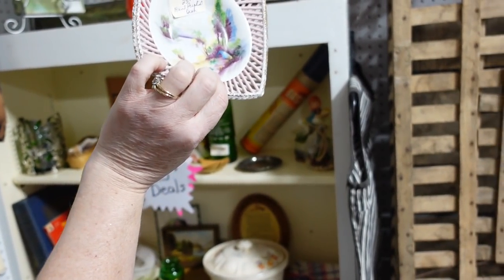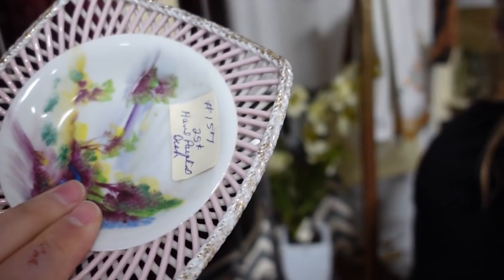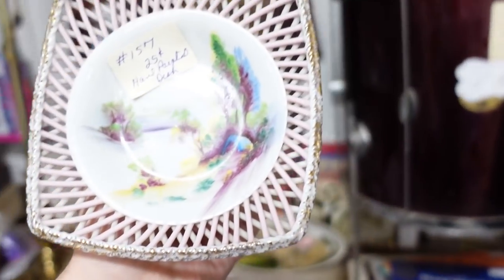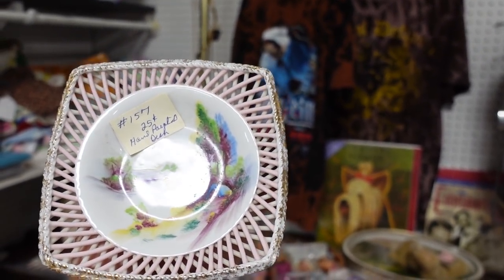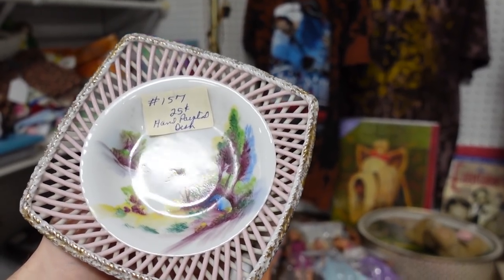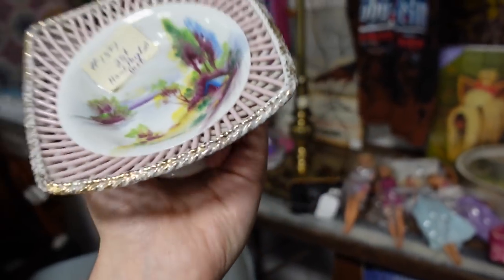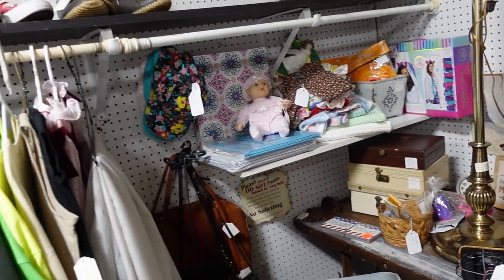Oh wow, should I do it? I don't want it — oh, I should do it. Is there anything wrong with it? Let's find out together. It has the woven porcelain basket with the hand-painted — I love that color, the pink. What a deal! What an absolute deal.